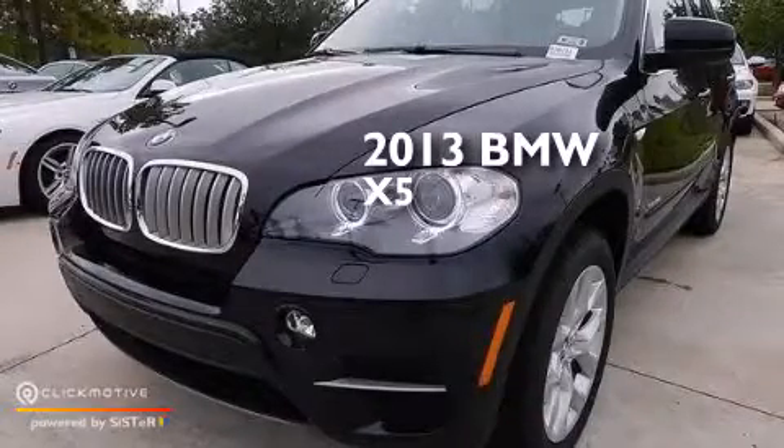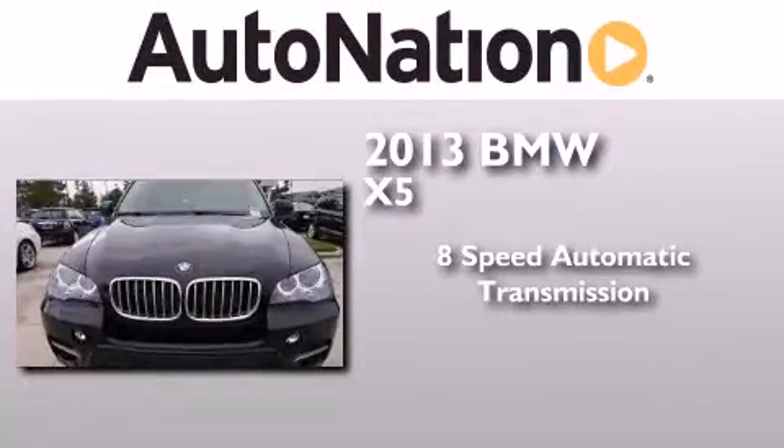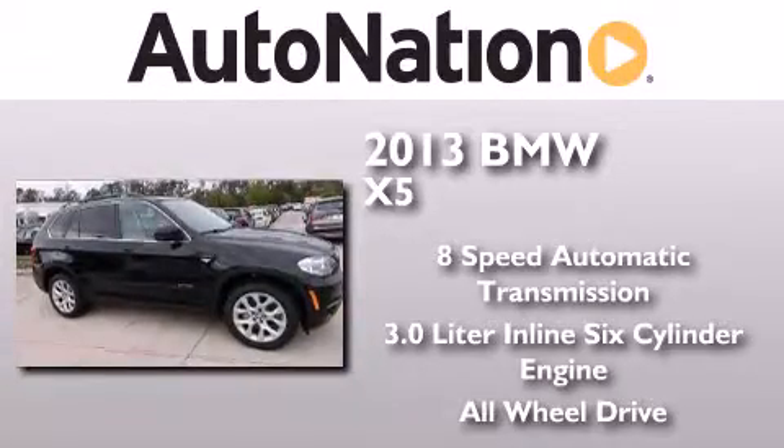This is a brand new 2013 BMW X5. This crossover has an 8-speed automatic transmission, a 3.0-liter inline 6-cylinder engine, and the added safety and control of all-wheel drive.